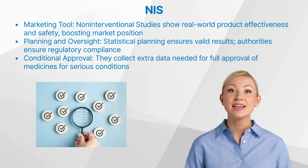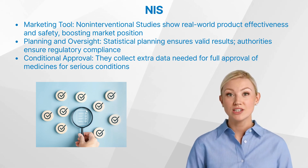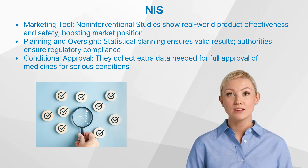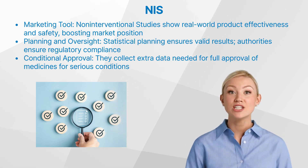Statistical planning is vital in non-interventional studies to ensure that the study has sufficient power to detect meaningful differences or associations. Competent authorities oversee the conduct of non-interventional studies to ensure their compliance with regulations and standards.